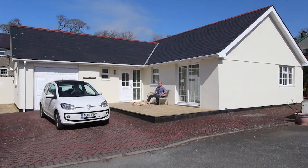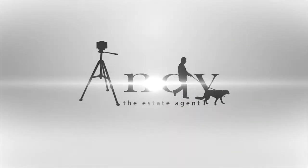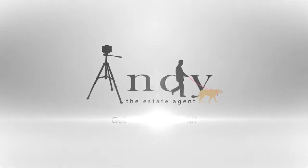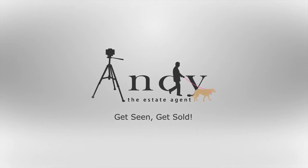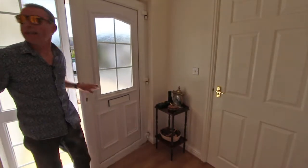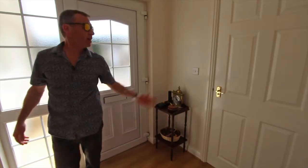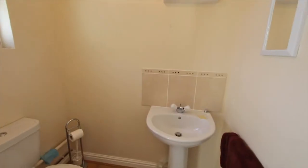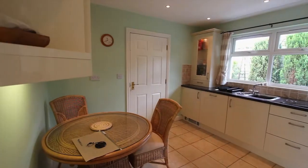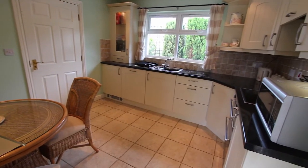If you want to carry on watching for the next three minutes I'll give you a few reasons why you need to come and view this bungalow. As we come in the front door there's a big long entrance hall here with all the main rooms off of it. On the left there's a separate cloakroom, which is a really useful feature to have, and then straight ahead from the front door is the kitchen breakfast room.